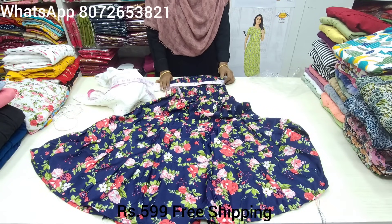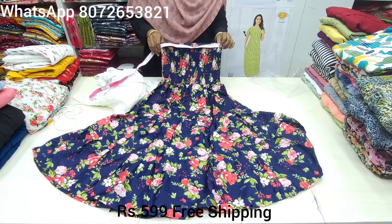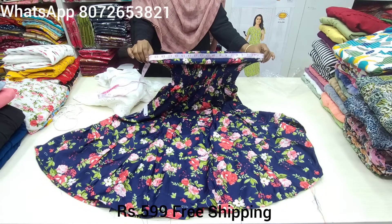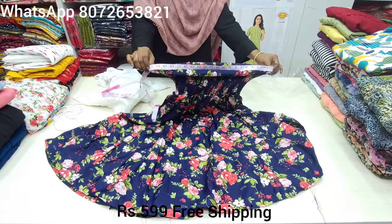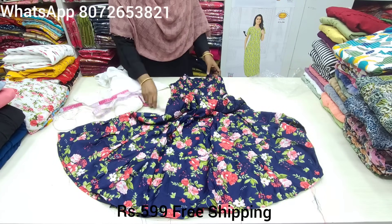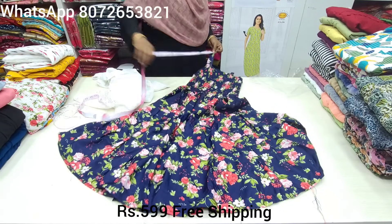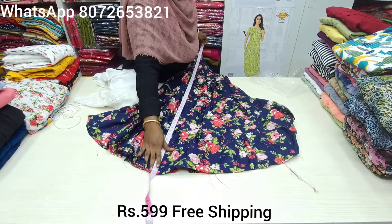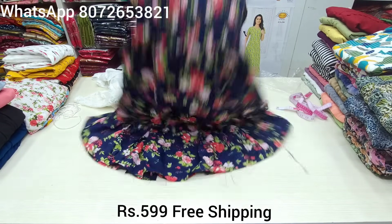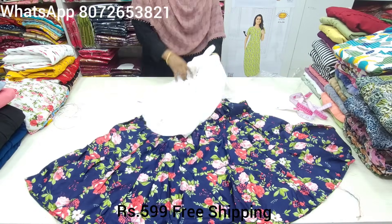If you look at the breast size, you can check from 24 size. The maximum size is 40. You can stretch it. For the length, you have a synthetic fabric with a center layer. The inner layer stretches at 45 cm. The length will be 45 cm.